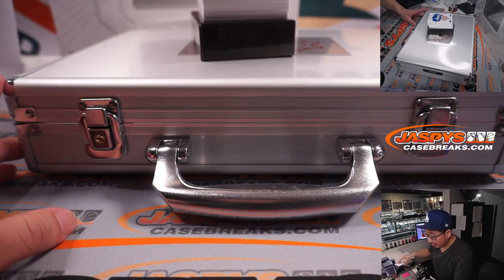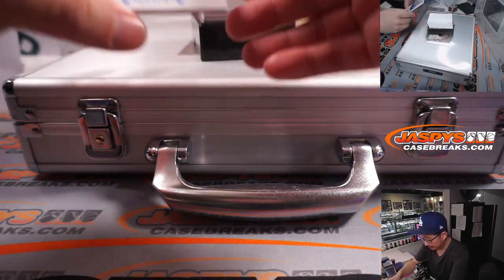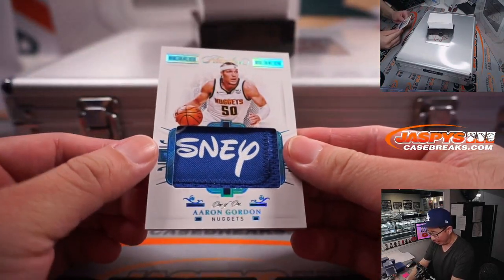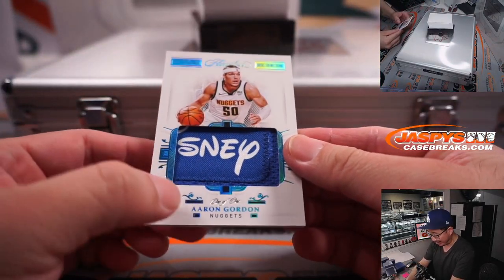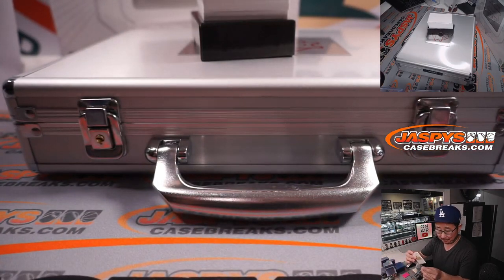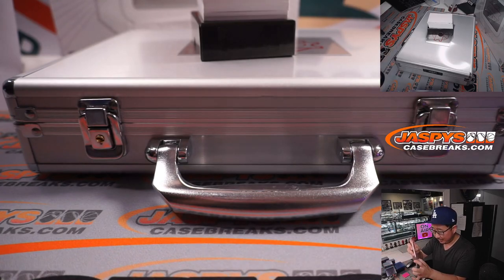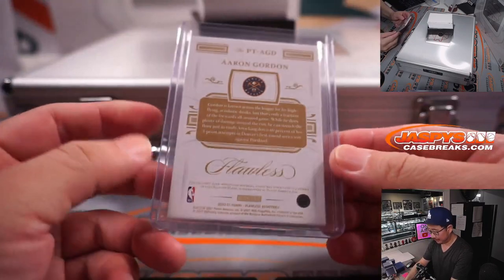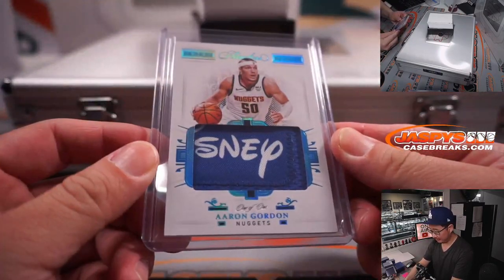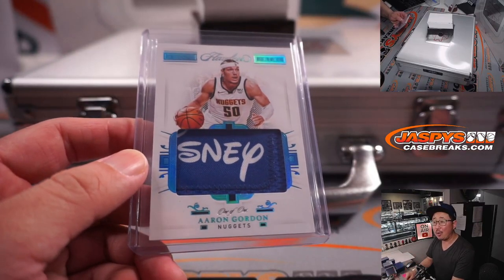We're going to start off with a train whistle. This is a cool logo here — it's a one-of-one Aaron Gordon. His Magic jersey, but he goes to Denver. That's going to be for Wayne. That's the Disney logo right there. All aboard the Big Hit Express!